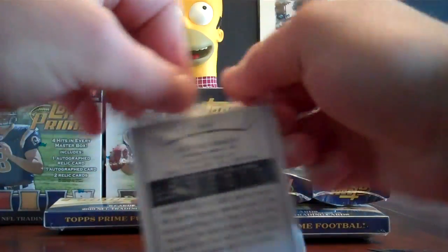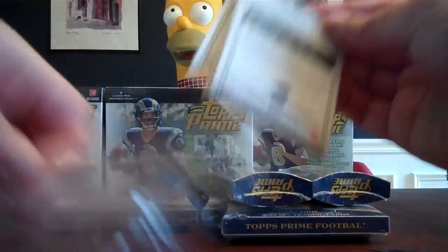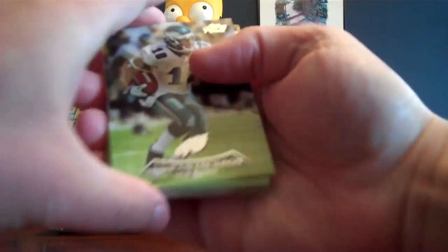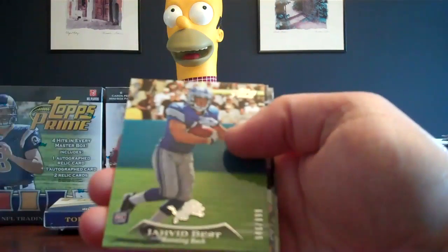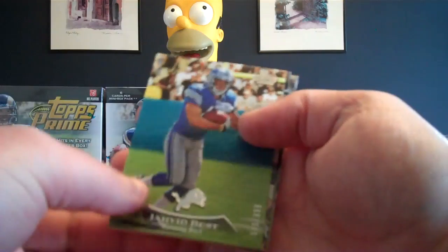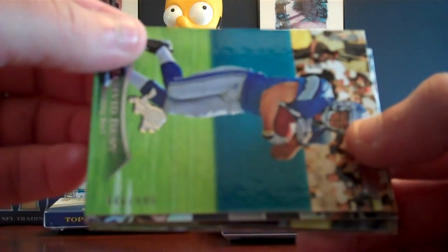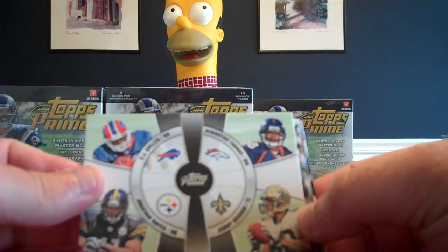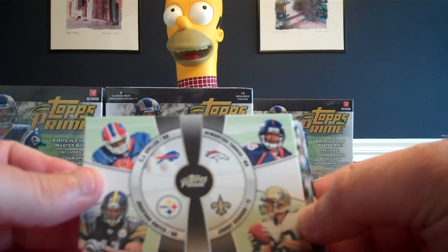On to pack number five, the first box of the six-box case break. Deshaun Jackson for the Eagles. We got a Javad Best, numbered 946 out of 999, rookie card. We got a fourth quarter card: CJ Spiller, Demarius Thomas, Jonathan Dwyer, Jimmy Graham.